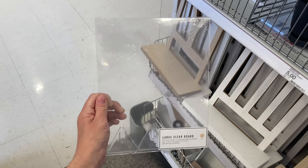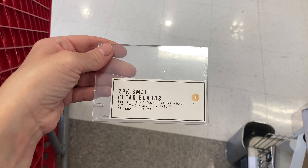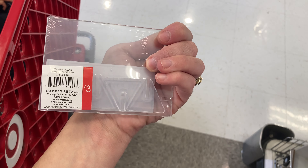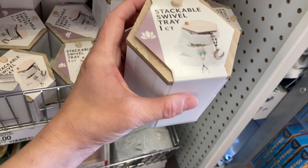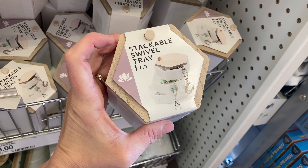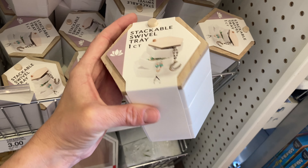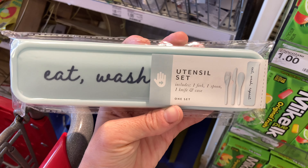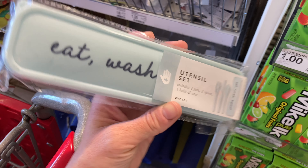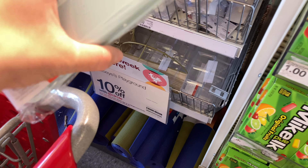Next I came across these stackable swivel trays that come with three different compartments — they would be great for jewelry: rings, necklaces, earrings. I would put it in my bathroom or powder room. They're three dollars each. I also found two different utensil sets at three dollars each, which are great for on the go — when you come home you can easily wash them, so definitely a good find especially for summer beach trips.